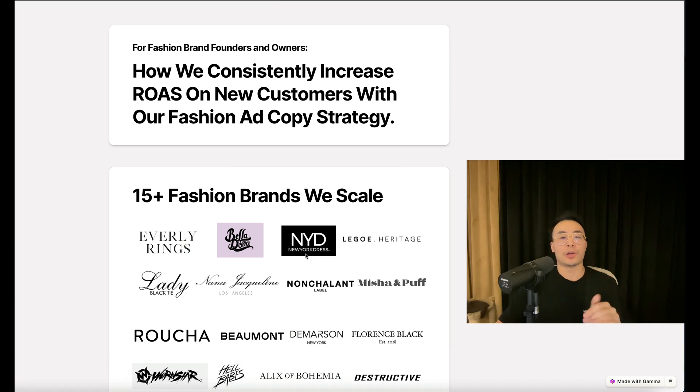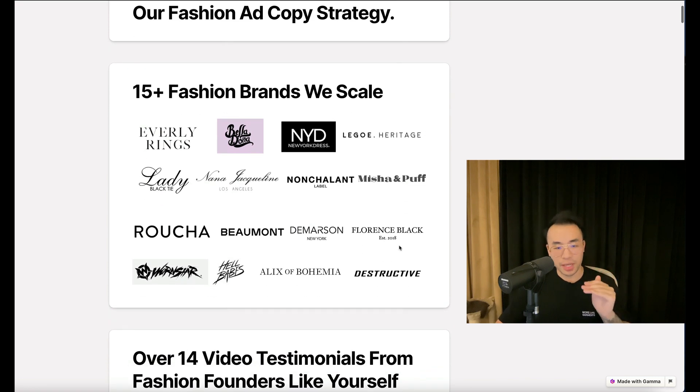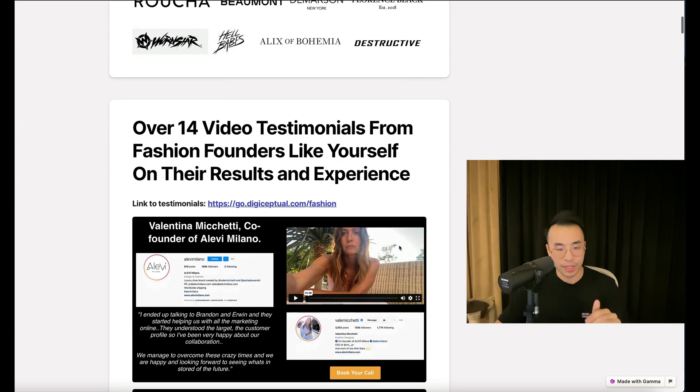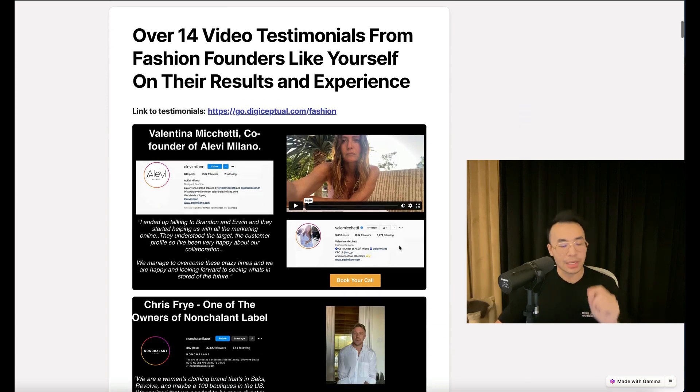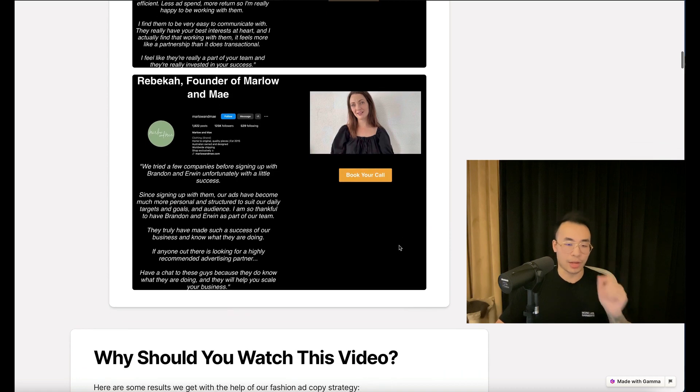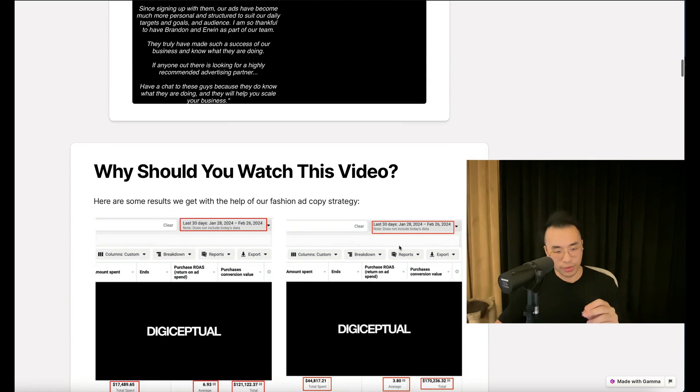Fashion brand founders and owners — this video covers how we consistently increase ROAS on new customers with our fashion ad copy strategy. Here are the 15-plus fashion brands that we scale, and we have over 14 video testimonials from fashion founders like yourself on their results and experience. I won't go over every single testimonial because it's all below this video. Now, why should you watch this video?